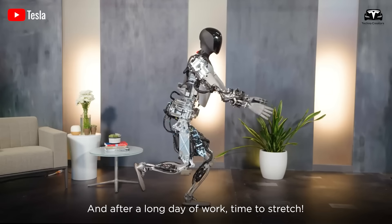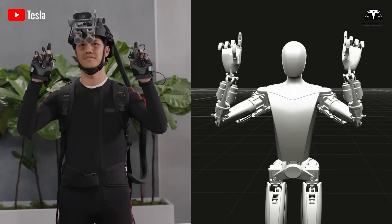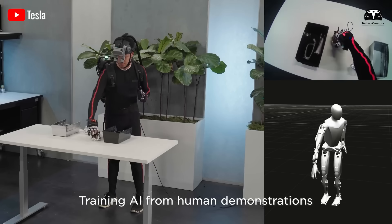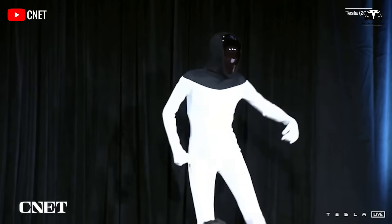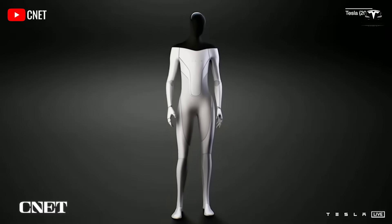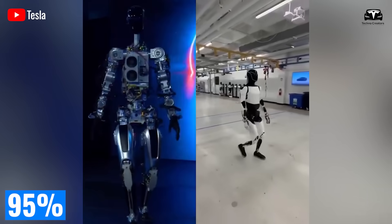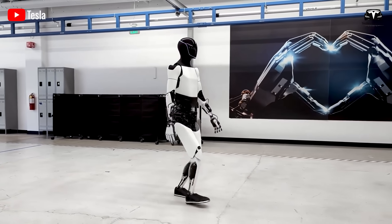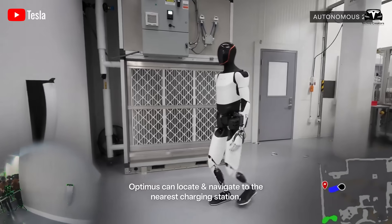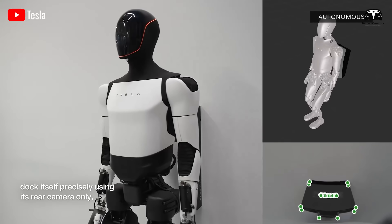From a production management perspective, this alone improves efficiency by 20%. The next impressive aspect of Optimus' workday is its ability to operate continuously without breaks. This does not come from the robot's endurance, but from Tesla's implementation of wireless magnetic resonance charging technology, achieving an energy transfer efficiency of 95%. During the five-minute pauses when the production line switches materials or undergoes quality checks,